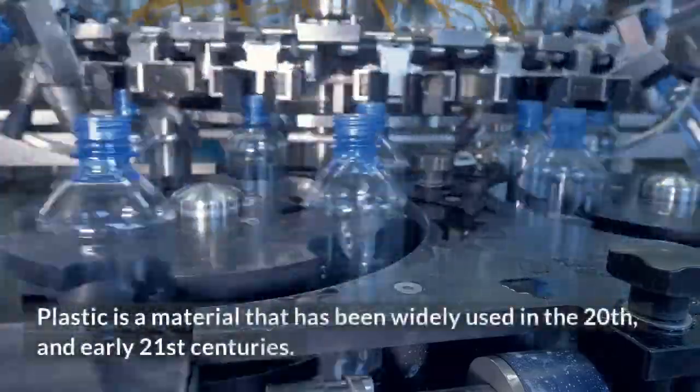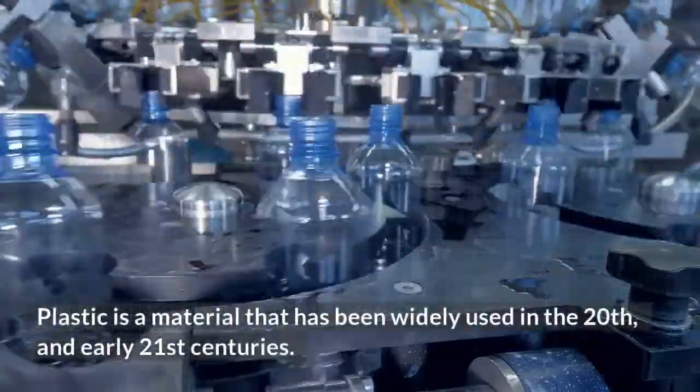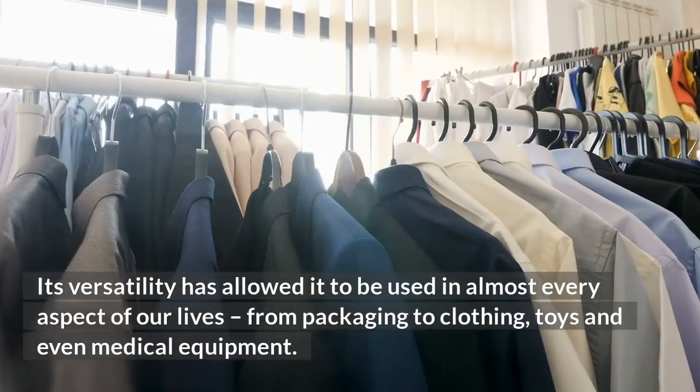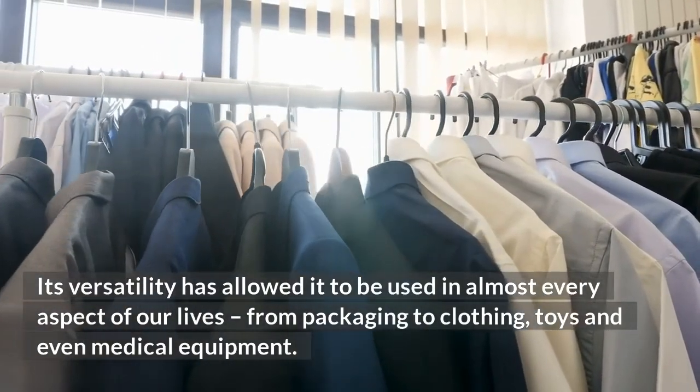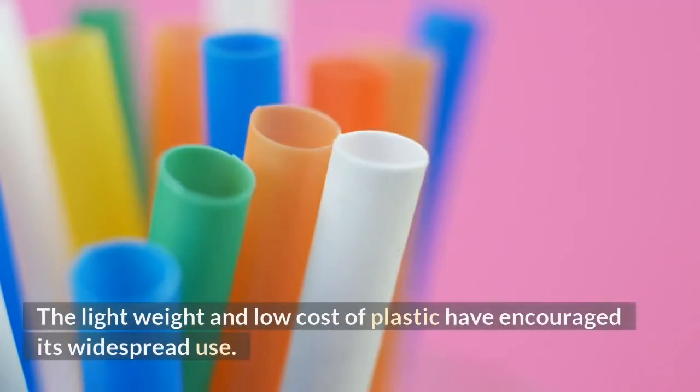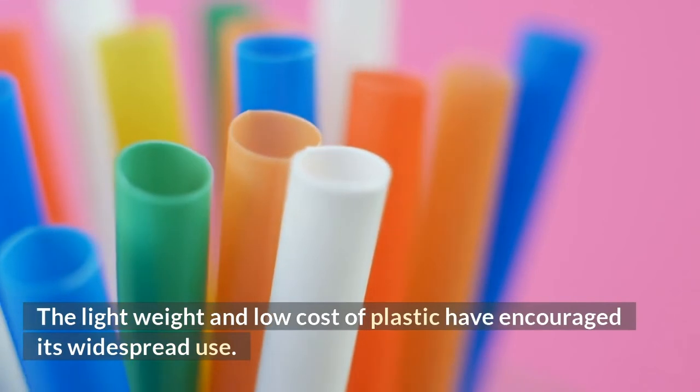Plastic is a material that has been widely used in the 20th and early 21st centuries. Its versatility has allowed it to be used in almost every aspect of our lives, from packaging to clothing, toys and even medical equipment. The lightweight and low cost of plastic have encouraged its widespread use.